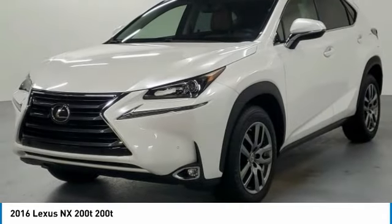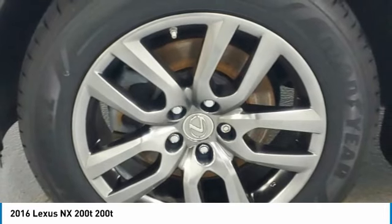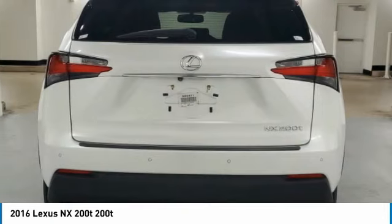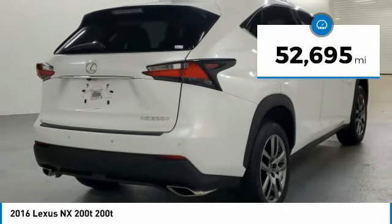The interior of the NX directly evokes the premium urban feel of the vehicle, combining the structural beauty of a high-performance machine with a material feel that maximizes luxury and functionality. This vehicle has less than 55,000 miles.